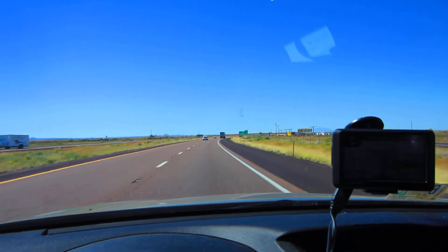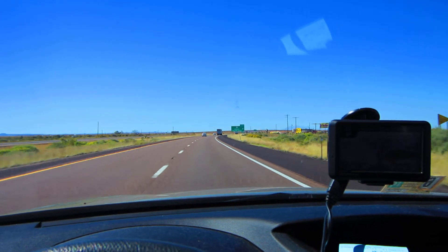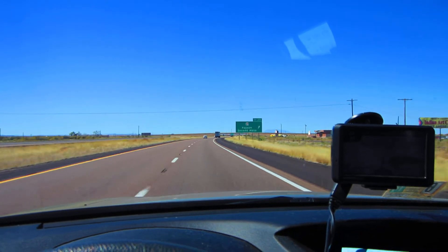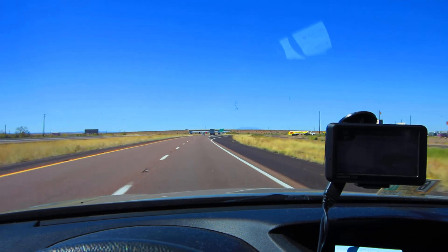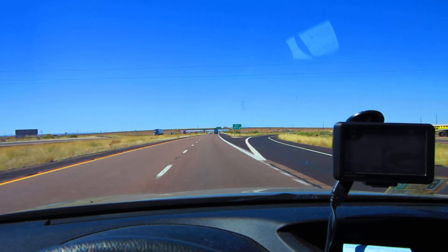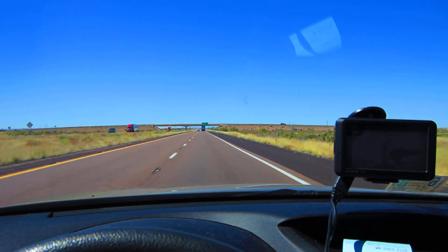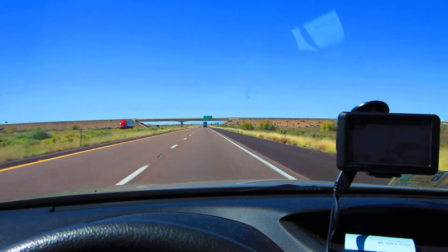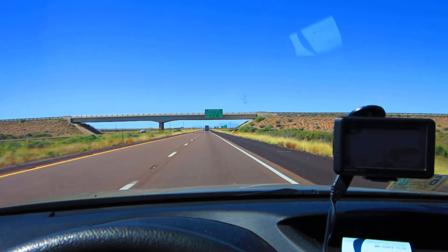Meteor Crater. In the Meteor Crater Discovery Center, kids of all ages can experience exciting activities and interactive learning exhibits. View a NASA space training capsule used by the Apollo astronauts. And don't miss the short film, Impact: The Mystery of Meteor Crater, played twice each hour in the theater. It'll give you a glimpse into what happened here 50,000 years ago when an asteroid collided with the Earth at 26,000 miles per hour.